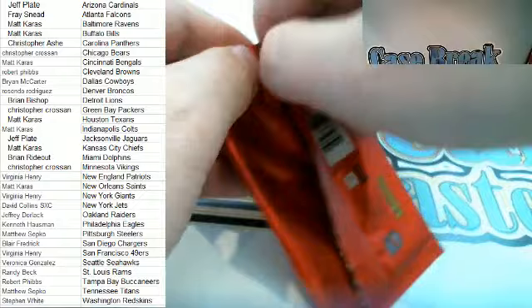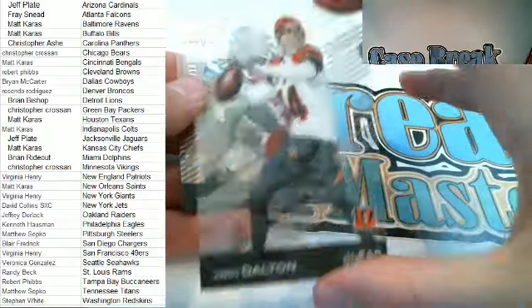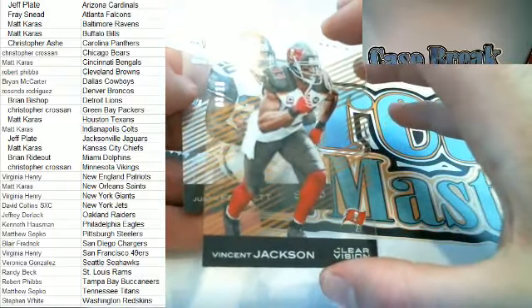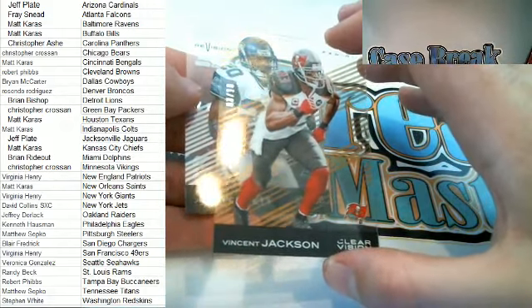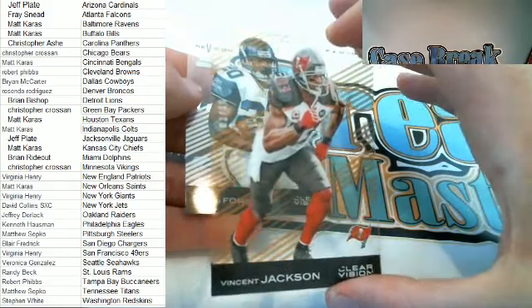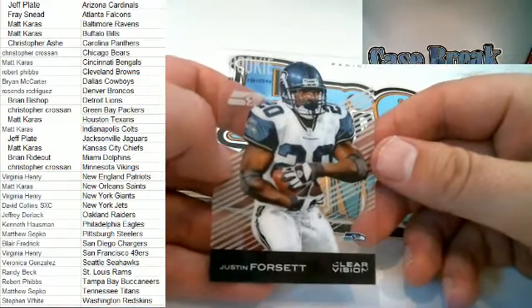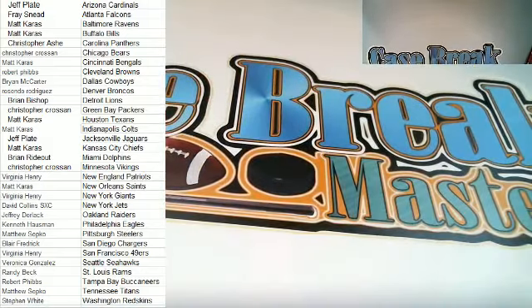All right guys, last pack. There's an Andy Dalton right there. Vincent Jackson — wow, Gold number 210 right there, very nice. Vincent Jackson — let's see, who's got the Bucs? That is Robert P coming out to you, very nice Robert P. And we've got the Revision right here — Justin Forsett for the Hawks, that is Veronica G. All right guys, that'll do it for Pick Your Team, Nine Box, Half Case Break number one, Clear Vision Football over at CBM Case Break Masters. That was fun!